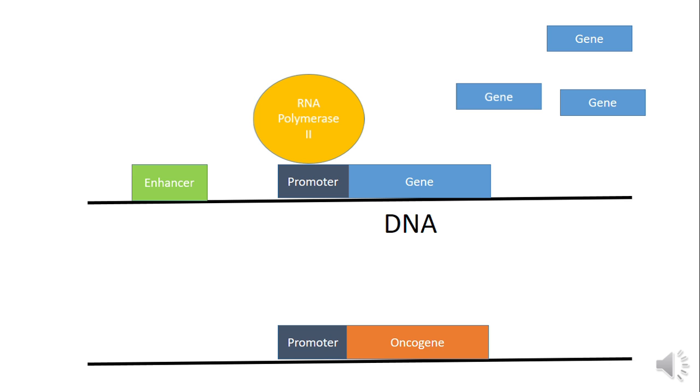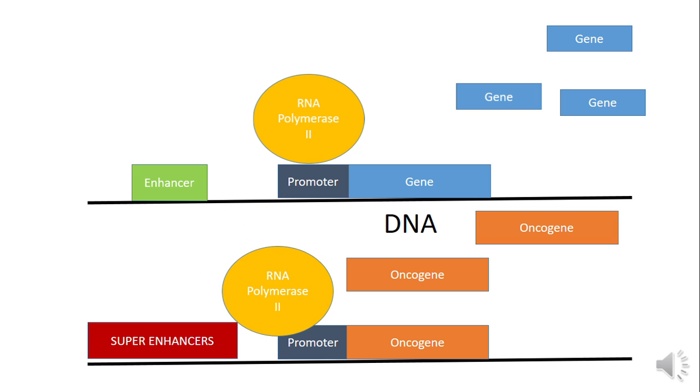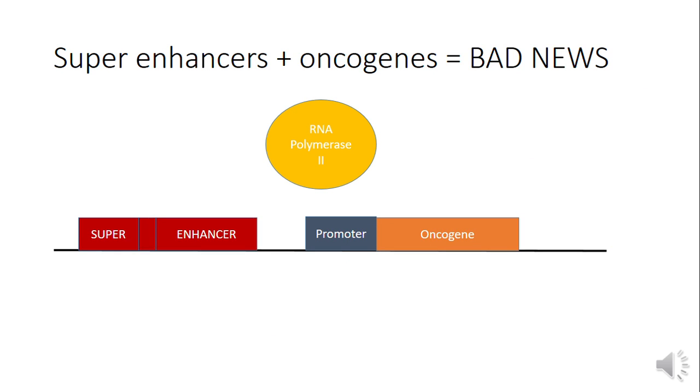In cancer cells we see something similar, except there are these things called super enhancers. Instead of the oncogene being expressed once or twice, you get a lot of expression of it, which leads to tumors and cell death in patients. So now we know that super enhancers and oncogenes together are just really, really bad news.